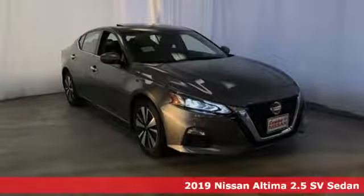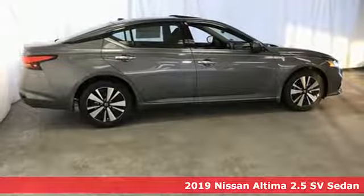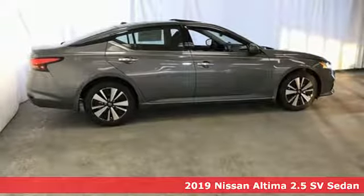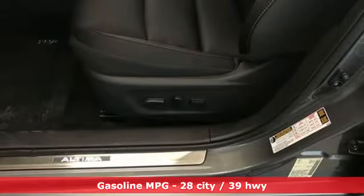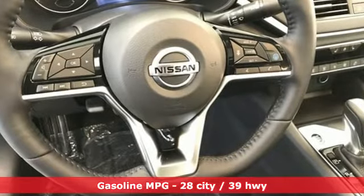Here's a new 2019 Nissan Altima. This sedan comes equipped with a suite of standard safety, driving, and convenience features aimed to inspire certainty behind the wheel. And with features like these, every drive's a pleasure.